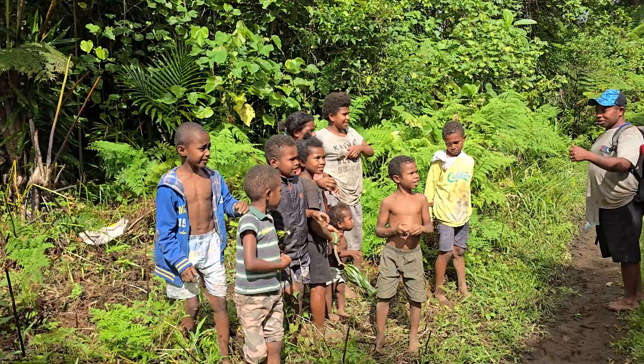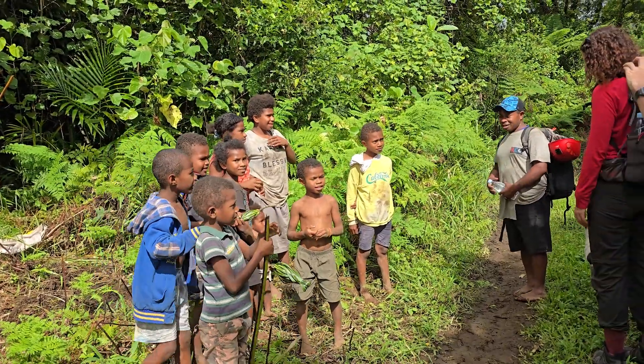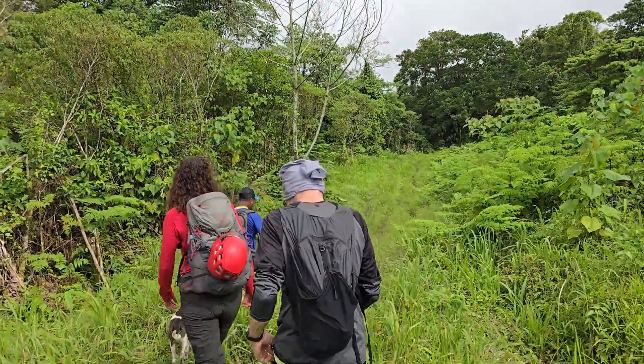It's just gone 1:40 p.m. and we have started the ascent of Manaro Vui volcano. We're shortly going to be entering the jungle and there are a few nasties we have to be careful of. There are snakes — many snakes on this island — there are scorpions, there are spiders the size of your hand. Probably the most annoying thing is the ticks, so we have to periodically check our legs and make sure we have nothing nasty crawling up.